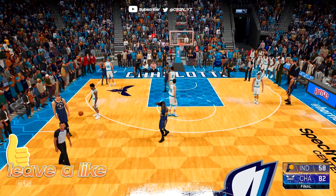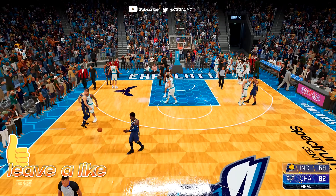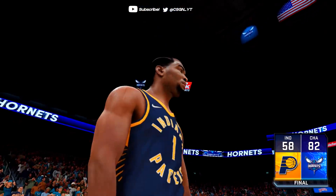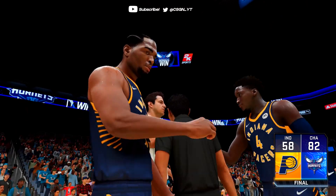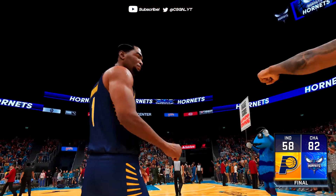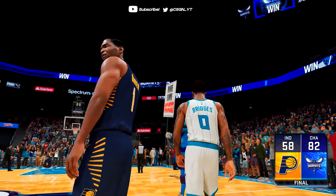That's why it was so important for this team to go out and get those shooters. The Hornets pick up the win, defeating the Indiana Pacers 82-58 in a one-sided affair.